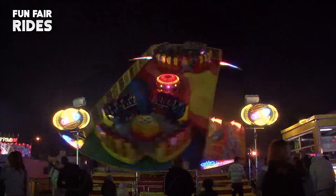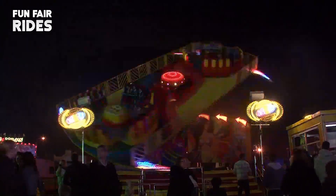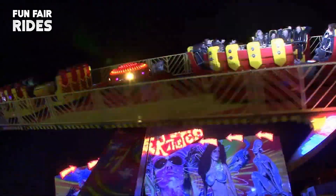The Fun Fair Rides collection features hundreds of fairground ride videos from the past 20 years. You can subscribe for free and get the latest updates as they are released. We thank you for watching this Fun Fair Rides video.